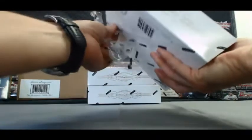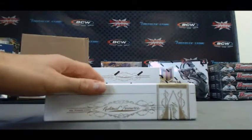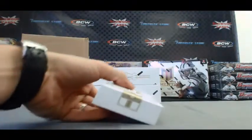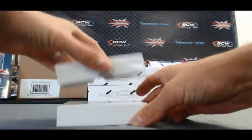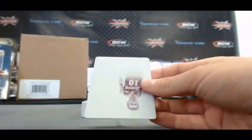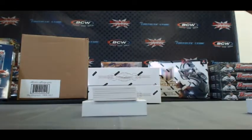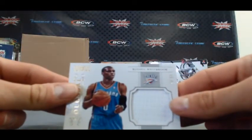Another Kimbo case. Come on, dual logo, man. Alright, Kobe, Steve Nash printing plate, and Magic Johnson printing plate. Russell Westbrook Colossal, 20 of 99.